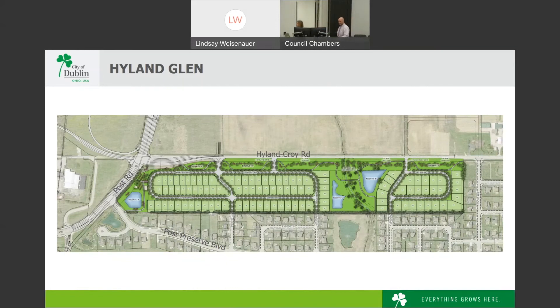An online question asked whether the pond at the Post Preserve entrance will be affected. The construction projects are not intended to impact that pond. The project limits come adjacent to it but will not directly impact the pond.